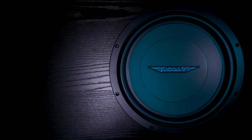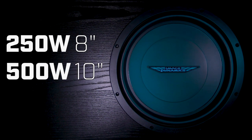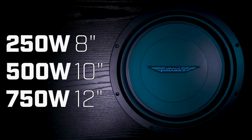Check out the bio below to find links to videos on matching your subwoofers with amps, calculating impedance, and wiring your subwoofers. Their RMS power ratings are 250 watts for the 8 inch, 500 watts for the 10 inch, and 750 watts for the 12 inch.